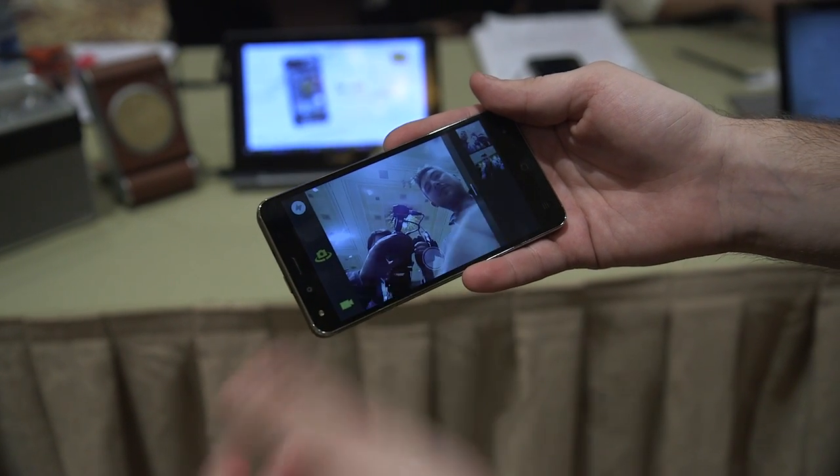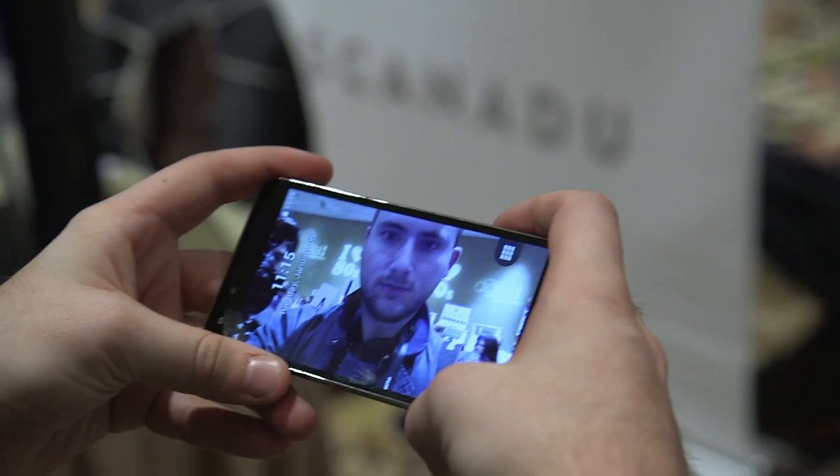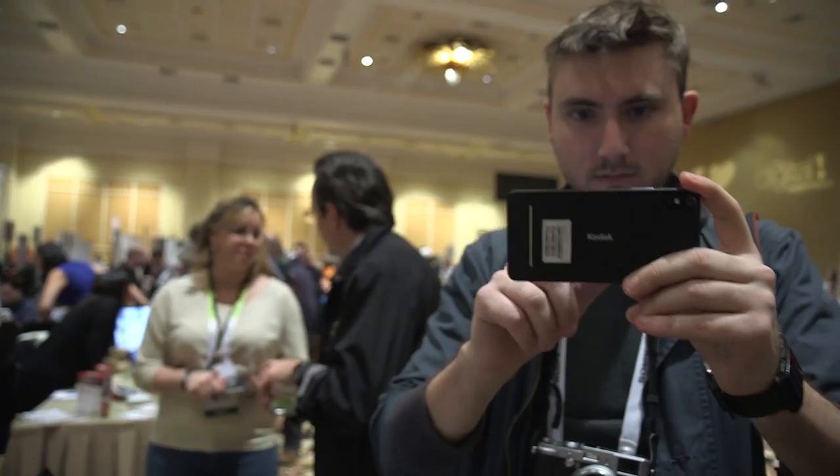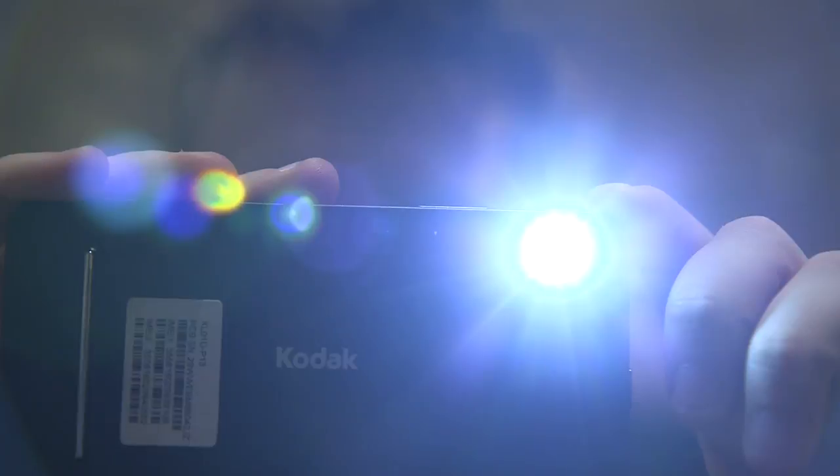It looks like the camera works pretty well. It's a little bit sluggish here and there. It's a 13 megapixel camera, and the results are actually pretty decent for being in an oddly lit room.